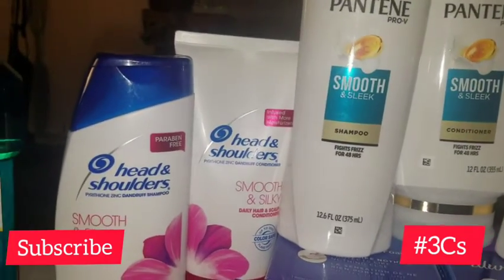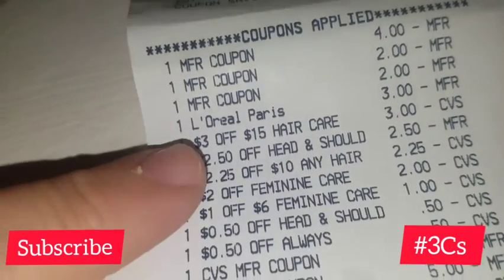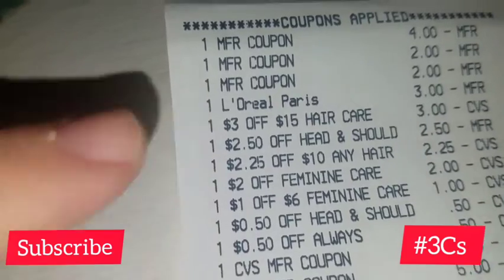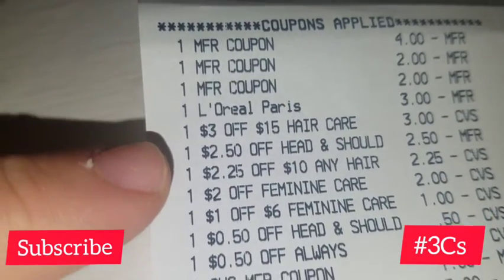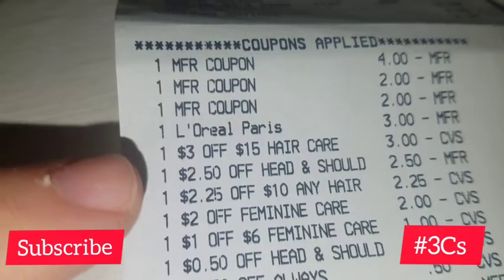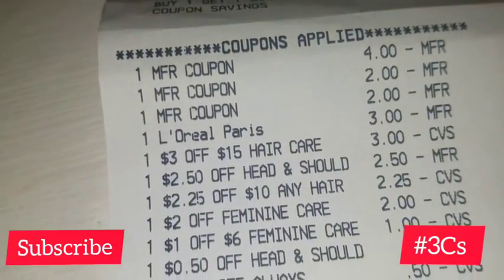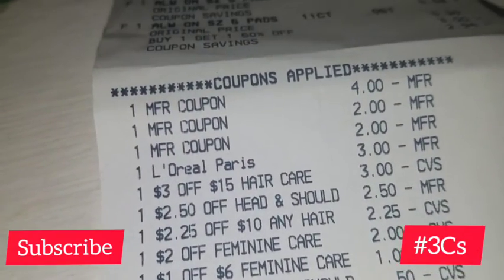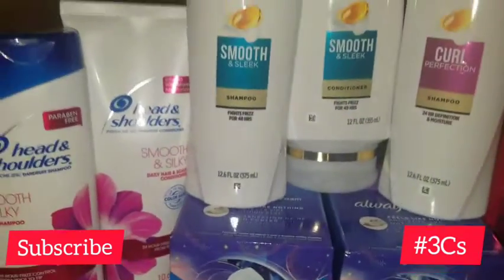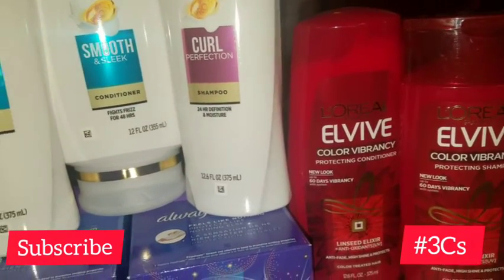I spent $12 for three Pantene and $12 for two Head and Shoulders, so that was $24, plus the $8 for L'Vive, which let me reach the threshold. I needed to spend $25 in hair care to get both CRTs — the $3 off $15 and the $2.25 off $10. So if you're doing the spend $30 get $10 deal and have those CRTs, you need to reach at least $25 in hair care; you may want to add another hair care product.